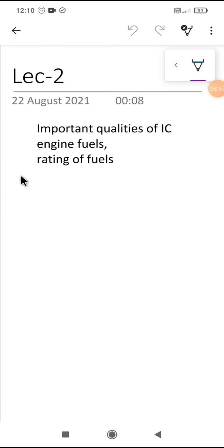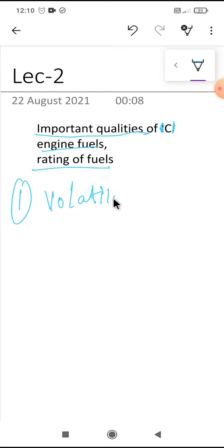Now let's discuss the important qualities required for CI engine fuels. First is volatility. The volatility of diesel fuel is not as high as gasoline — such high volatility fuels are generally not used in CI engines.